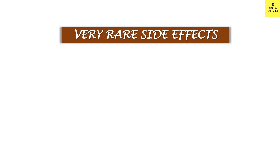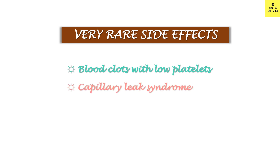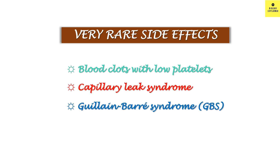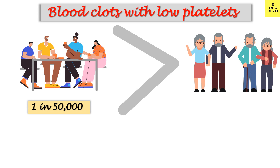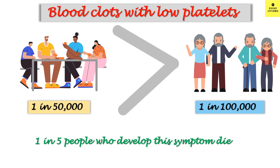Very rare side effects of Oxford AstraZeneca vaccine include blood clots with low platelet count, capillary leak syndrome, and Guillain-Barré syndrome. Regarding blood clots, the risk is higher in the younger generation compared to the older generation. 1 in 50,000 develop blood clots in people aged 18 to 49, and 1 in 100,000 develop blood clots in those above 50 years of age. With these numbers, you can understand this is a very rare phenomenon. 1 in 5 people who develop this symptom die.